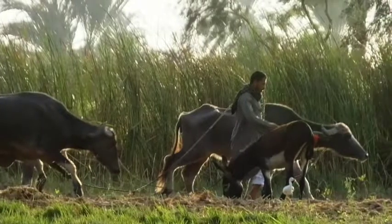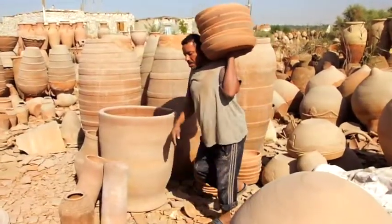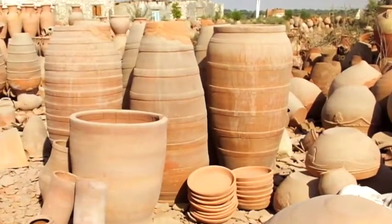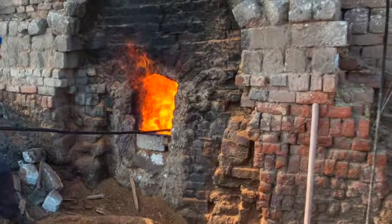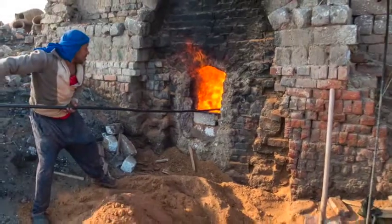At Komoshim, oversized planters are made for gardens and patios, including prodigious pots up to two and a half metres tall, which are built up in stages and fired in enormous kilns the size of small houses.